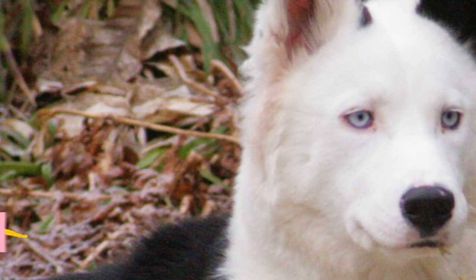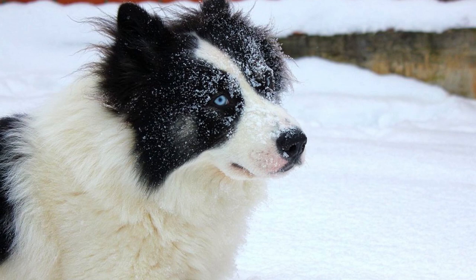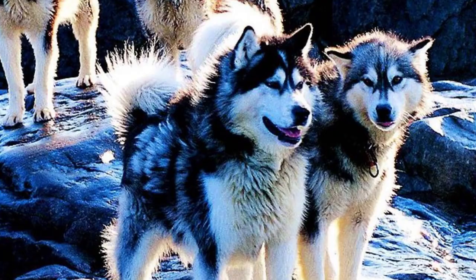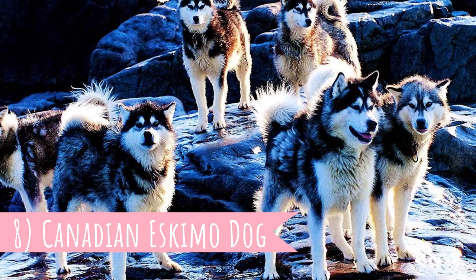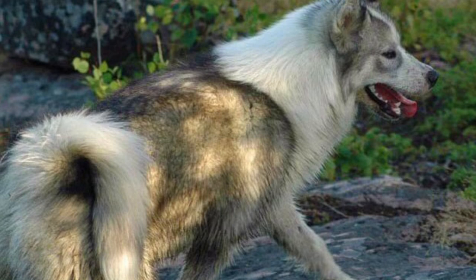Number 9: Yakutian Laika. Laikas are typical hunting dogs of Siberia, but the Yakutian Laika is an exception as they were not only used for hunting, but also sledding and herding. These dogs come from the Russian Sakha Republic. Number 8: Canadian Eskimo Dog. Also known as Canadian Inuit Dog, Canadian Husky or Eskimo Husky, the Canadian Eskimo Dog is an extremely old breed originally used by the Thule people of Arctic Canada.